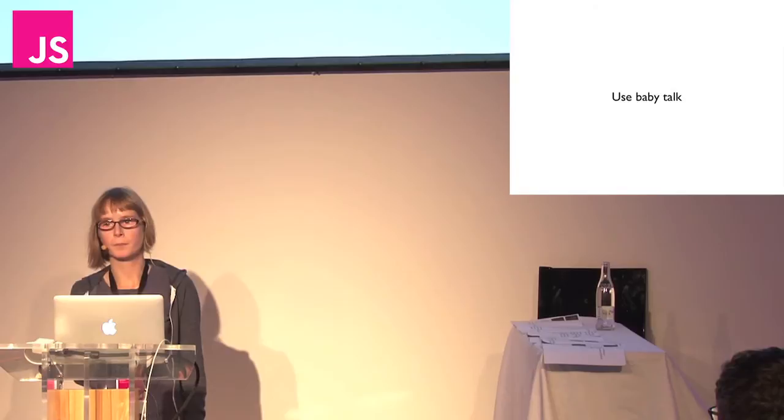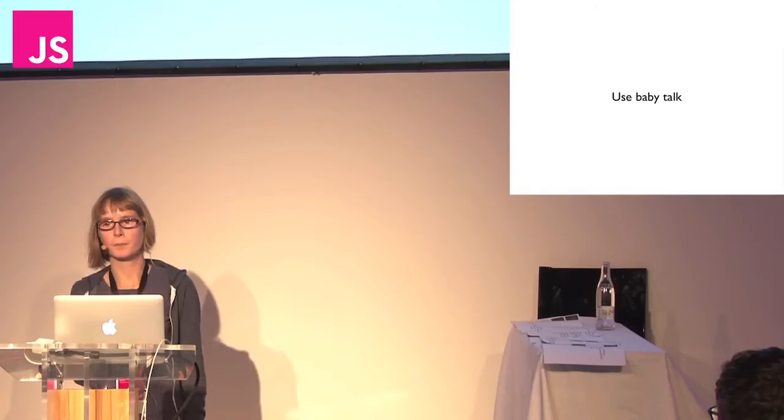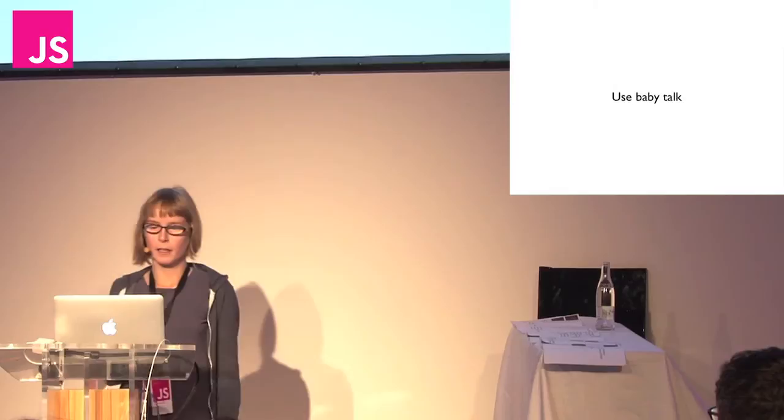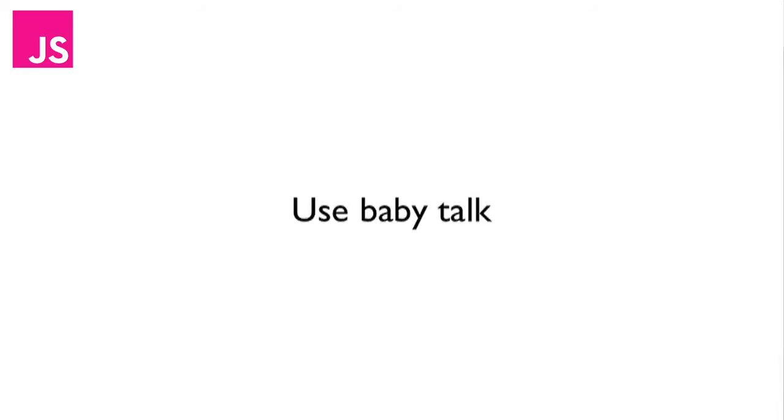The fourth principle I've used to guide development is to use baby talk. What I mean is to try and make the language similar to how children actually speak. So there's no punctuation except for the apostrophes that go around strings. That's because punctuation is hard to distinguish from each other, and it's also hard to type because you often need to use the shift key.